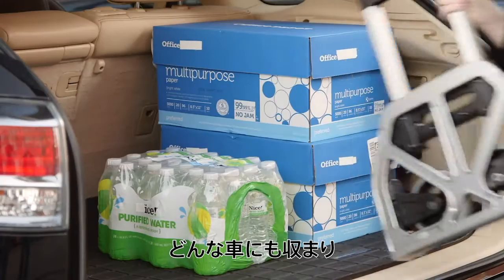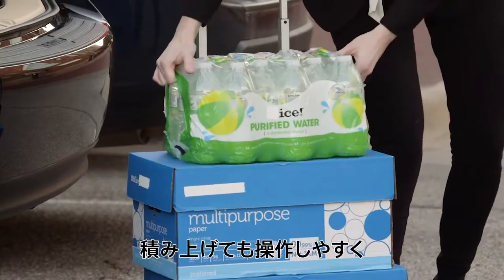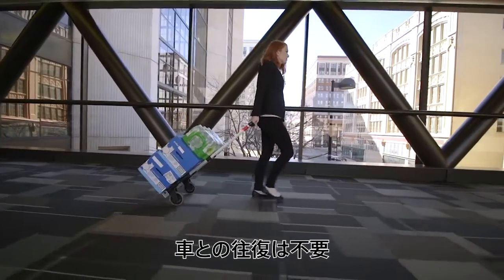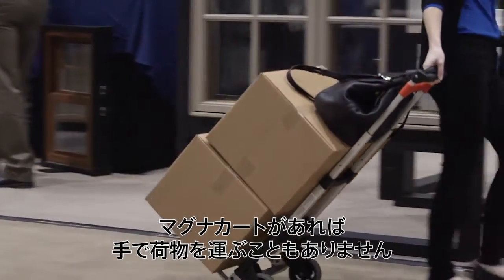Fits easily into any car trunk. Ready to use in seconds. Load it up and carry everything in one trip. Super maneuverable — saves trips back to the car. With the MagnaCart, never carry goods by hand again.